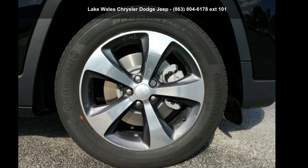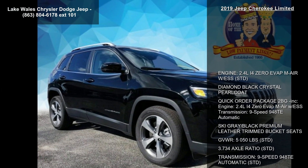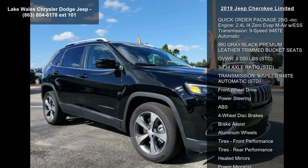Imagine yourself in this Jeep 2019 Cherokee Limited. If you are looking for a first-rate auto, this one could be yours today. Enjoy these notable features: